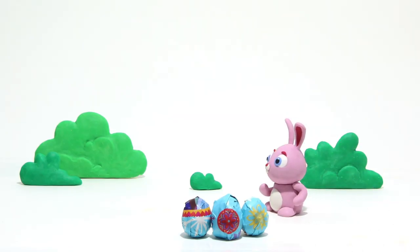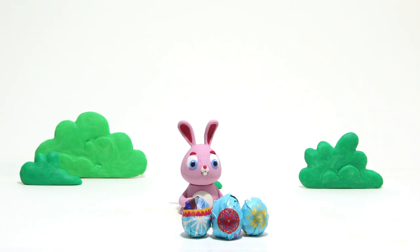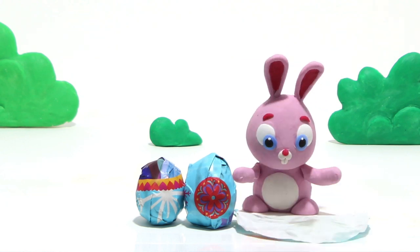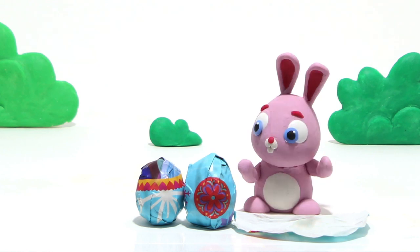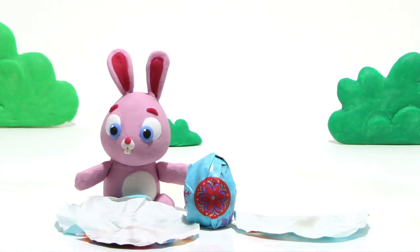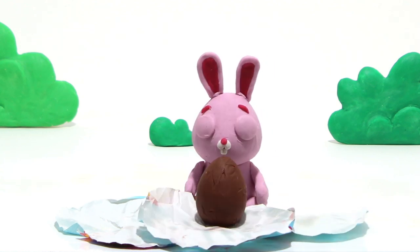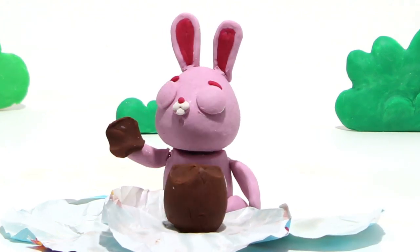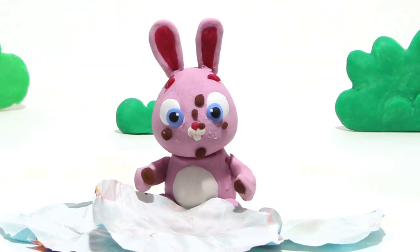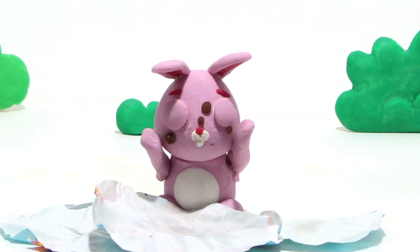Hey, little bunny! Look! They seem like Easter eggs! Are they made of chocolate? Hmm... Nothing inside this one! Nor in that one! Now you've found it! Is it good? It seems so!